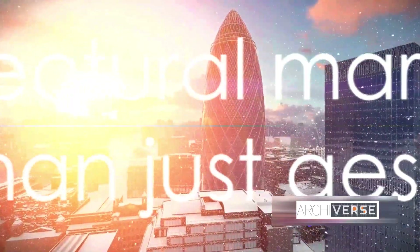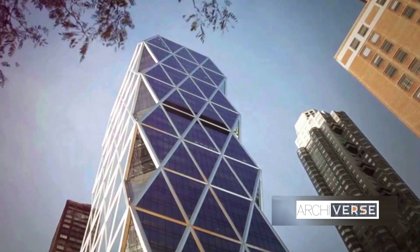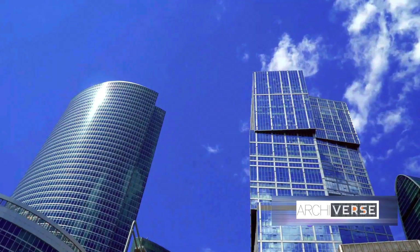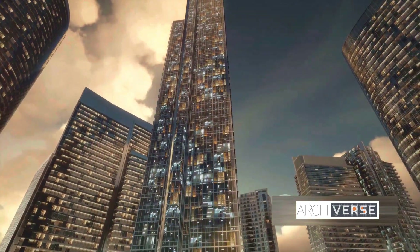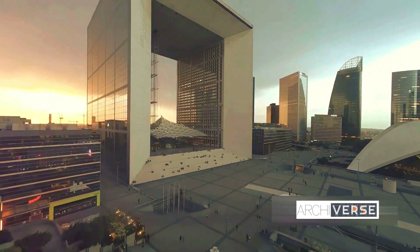But it's not just about aesthetics. Each of these buildings represents a thoughtful approach to design, a commitment to innovation, and a deep understanding of the surrounding environment. They are more than just structures — they are statements of purpose, living testaments to Foster's impact on modern architecture. Each structure reflects Foster's mastery of design and innovation.